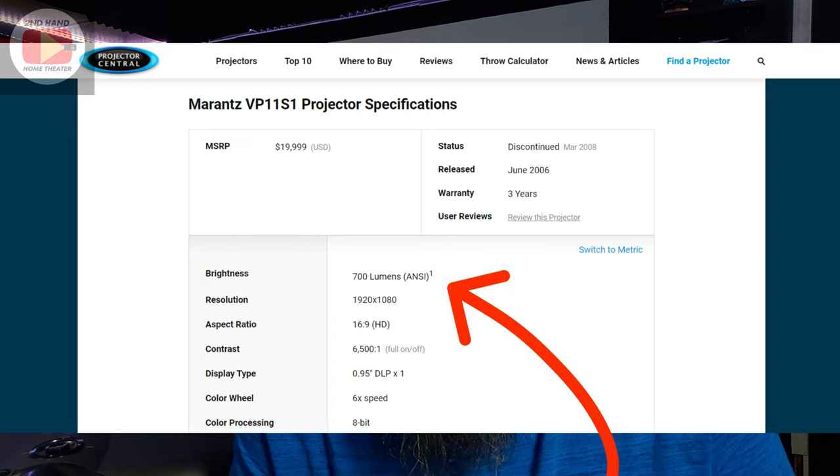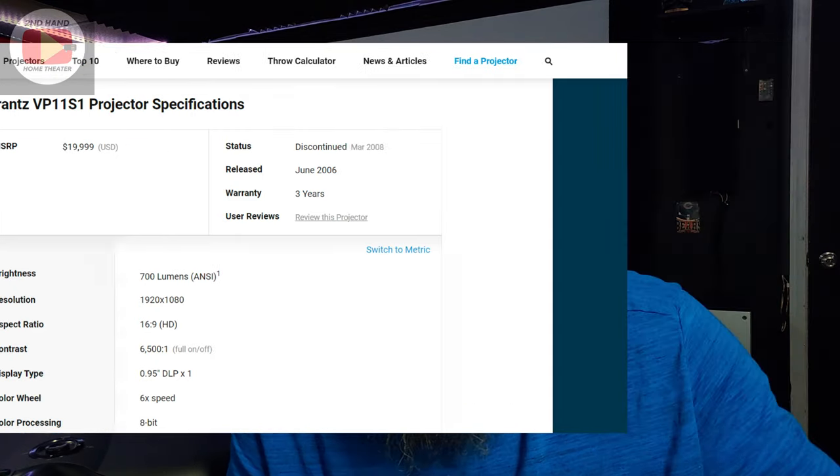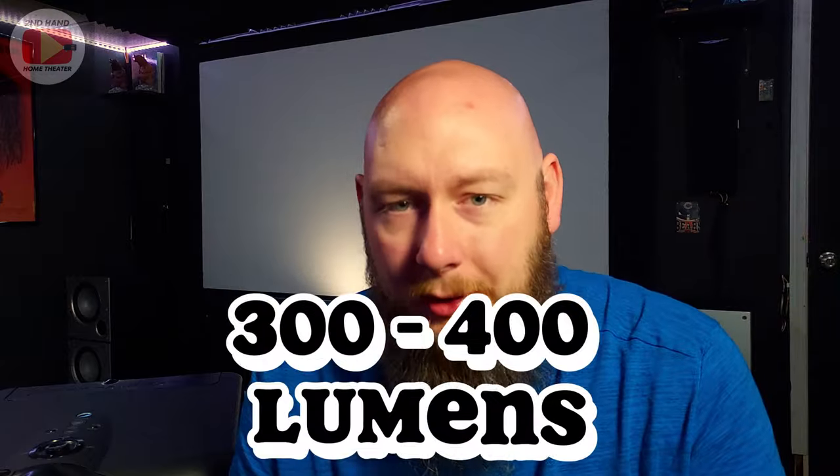You really have to get into borderline commercial-level JVCs, Sonys, BenQs, and Christies nowadays to get a lens like this. Now, this projector is not insanely bright. Looking at Projector Central, the max output listed when it came out in 2006 was only about 700 lumens. The lamp that's in here is at about 1,500 to 1,600 hours — roughly half its life — so instead of 700 lumens it might only be down to 300 or 400. Even my $7 Planar projector is brighter on the whole.